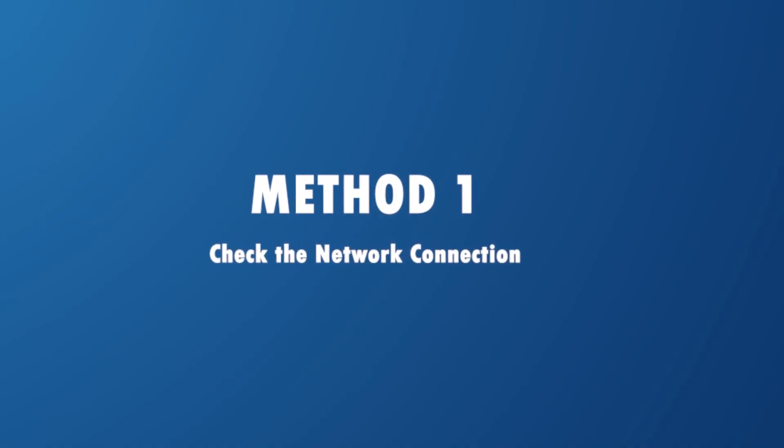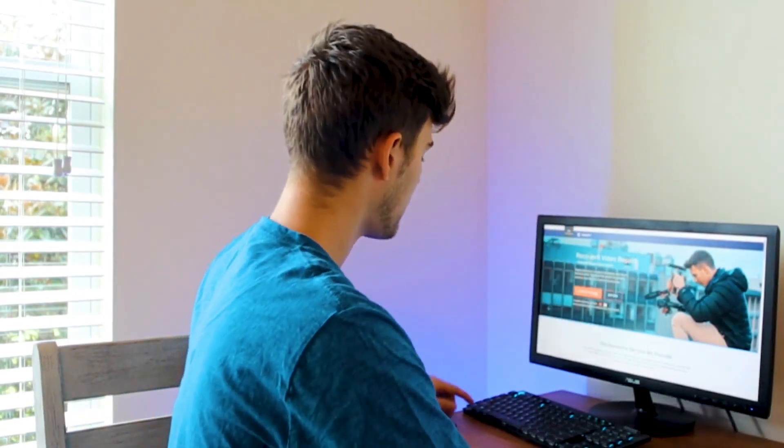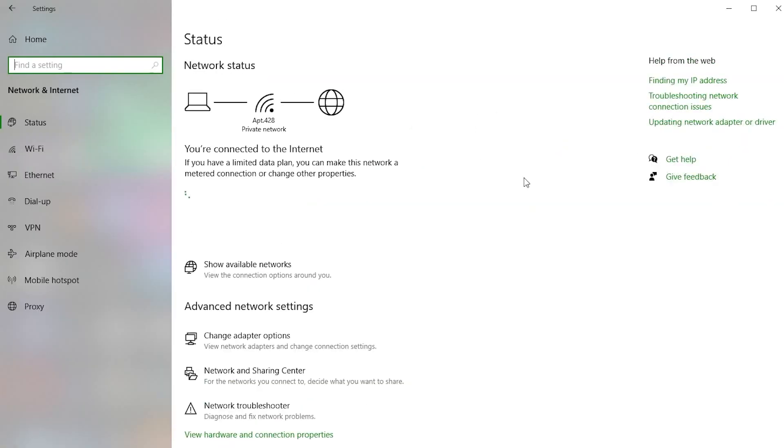If you experience YouTube videos buffering, you should check if it's due to the internet connection. The best way to verify that is by checking if your internet connection is stable. Go to the taskbar on your computer and select the Settings icon. Next, select Network and Internet. Here you can see what internet you are connected to and whether the connection is stable. If the issue is not because of your internet connection, then the problem might be something else.